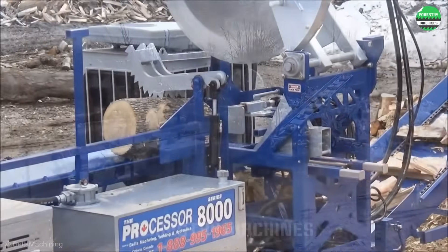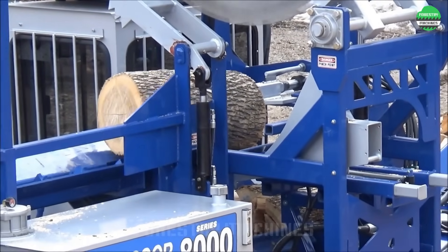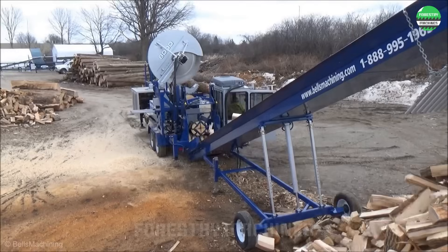The all-in-one wood splitting system is truly impressive. From cutting to splitting, every process is automated. Efficient and safe for operators.